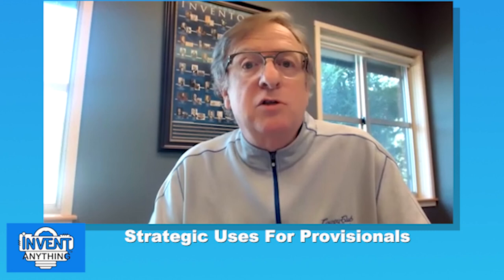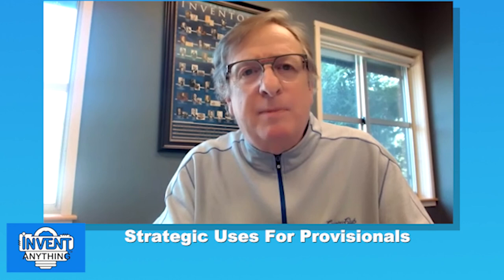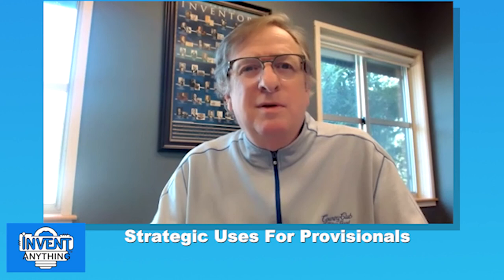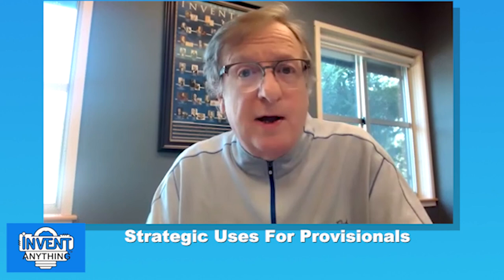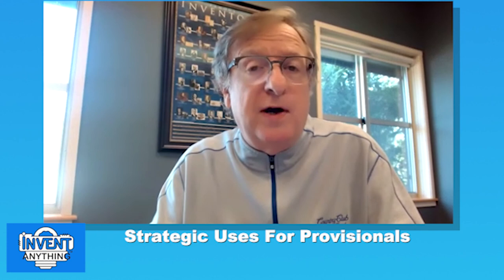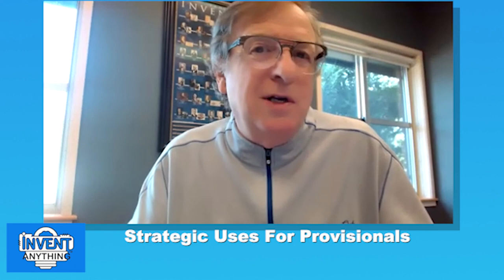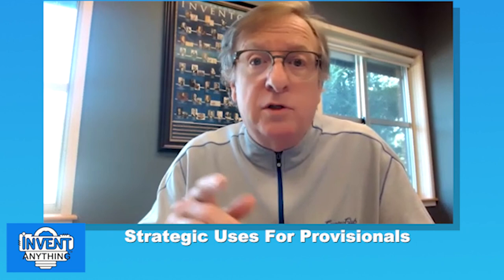One of my favorite techniques is rolling provisionals. As you approach the 10th or 11th month of a provisional's one-year window, if you're not ready to spend $7,000–$10,000 to convert to a patent, you can refile the same provisional as a new provisional. For the first month or two you still have the original date, but once you cross it, the new provisional becomes the effective date. This technique is effective when there's no prior art yet and limited market interest — we've seen provisionals roll for one, two, three, even four years.